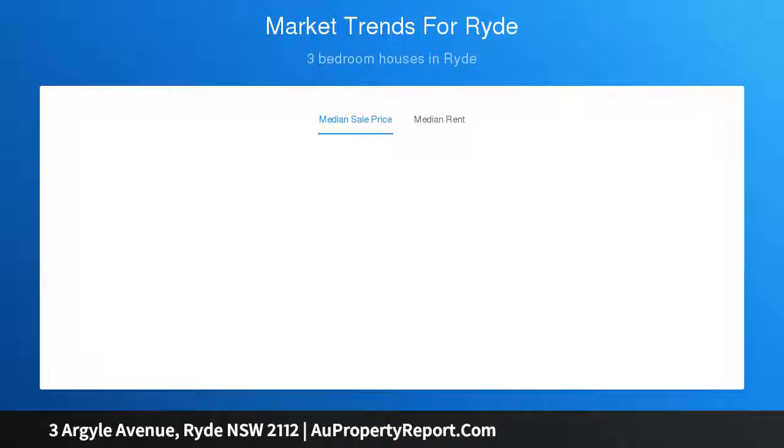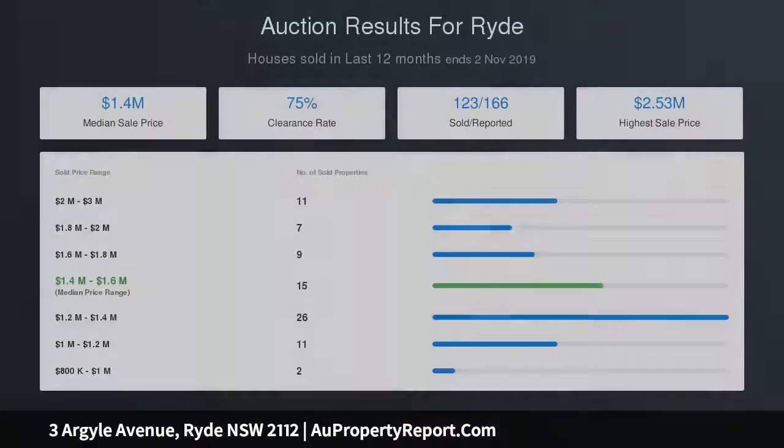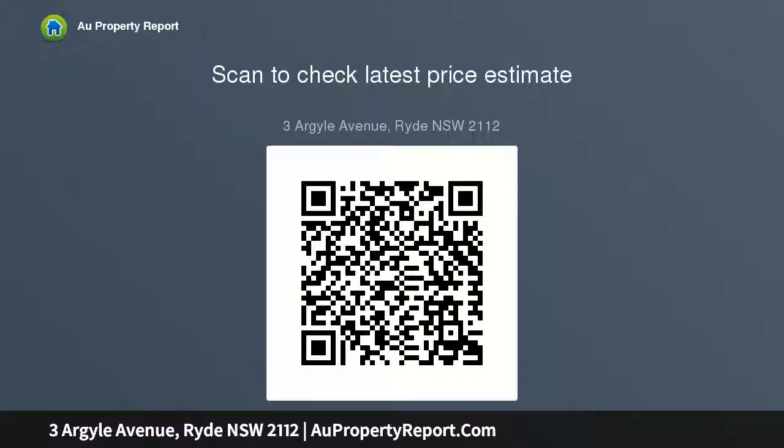A deluxe stone island kitchen complete with smeg gas appliances, large bedrooms — the master has his and her walk-ins plus an ensuite — and an elegant main bathroom with rain shower. The laundry includes internal access.